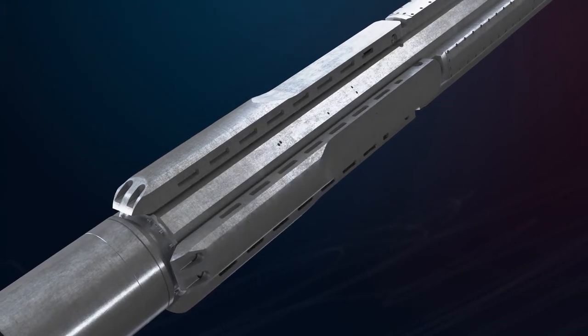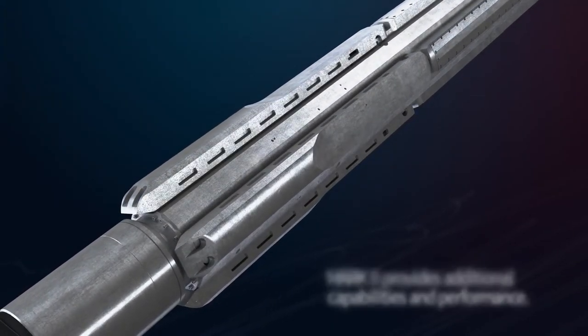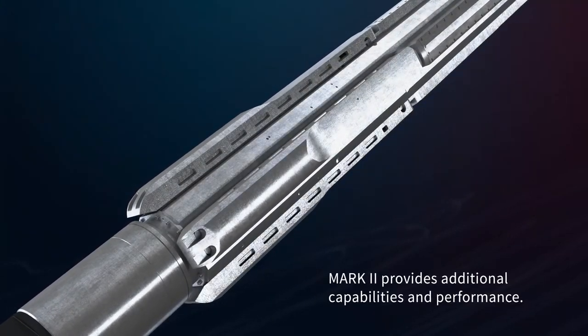Our VectorExact and VectorZeal Mark II rotary steerable systems include multiple new features, allowing directional drillers to provide additional capabilities that improve drilling performance.